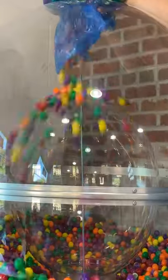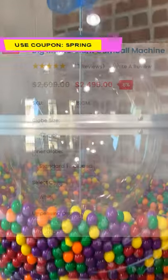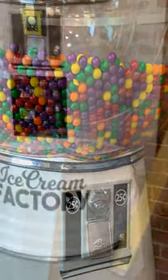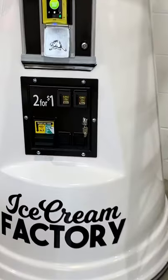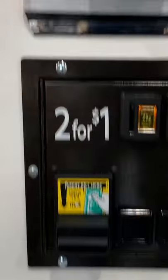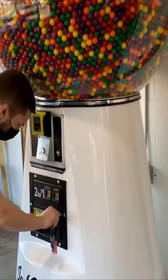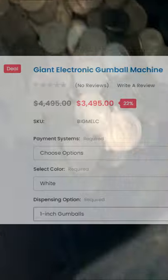This machine cost us just over $2000 with shipping and a 10% promo code, which you can find on the CandyMachines.com website. Our second giant gumball machine came equipped with 2 coin mechs, a dollar bill acceptor, and a credit card reader that sells gumballs for 50 cents each. This machine cost us just over $3000 with shipping and a 10% promo code.